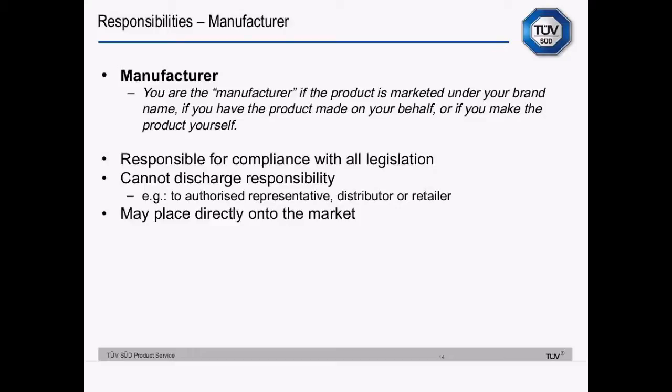The manufacturer is responsible for compliance. They can't pass that responsibility off to somebody else. You are the manufacturer if the product is marketed under your brand name, if you have the product made on your behalf, or if you make the product yourself. An authorised representative can act as an agent for the manufacturer, liaising with the authorities in the European Union, but the manufacturer retains responsibility.